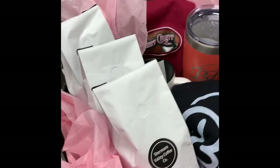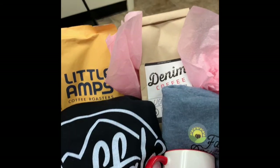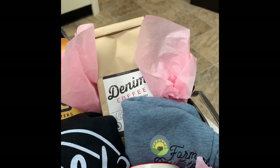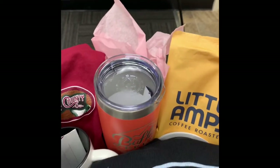Kevin Fitzpatrick and Kim Fitzpatrick donated this coffee roaster basket that features stuff from Denham Coffee, Farmer's Daughter, Sherman's Creek, Sherman's Valley Coffee Company, and Perry County Cafe.